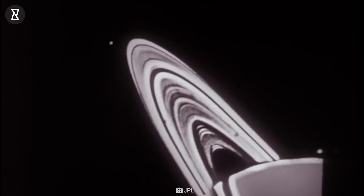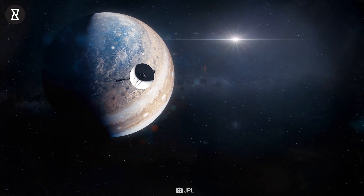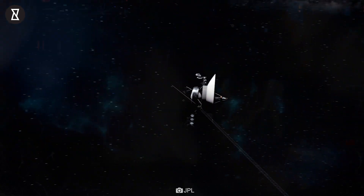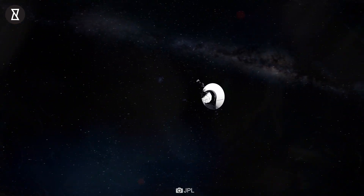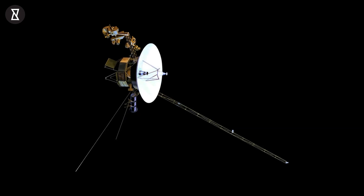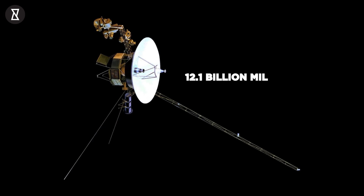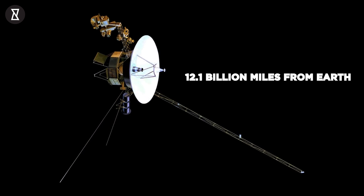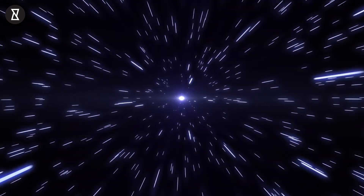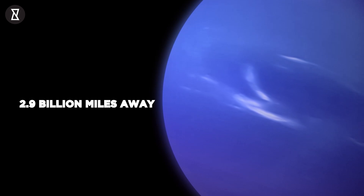The aging probes produce very little power per year, so subsystems and heaters have been turned off over the years so that critical systems and science instruments can keep operating. Voyager 2, a twin spacecraft, continues to operate well in interstellar space, 12.1 billion miles from Earth. By comparison, Neptune, the farthest planet from Earth, is at most only 2.9 billion miles away.